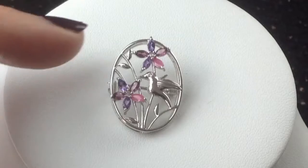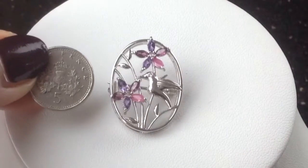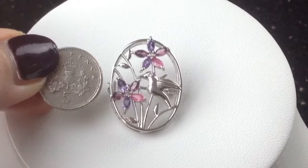It measures 27 millimeters from top to bottom. Now that doesn't mean much so I've got my 5p here so you can see the size of it.